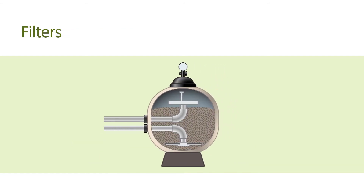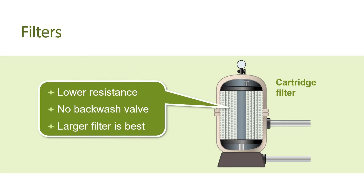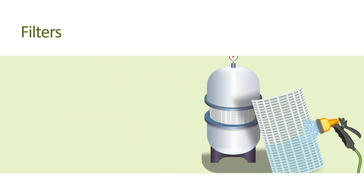Speaking of filters, the most energy efficient type is the cartridge filter, since it offers lower resistance to water flow than sand and DE filters and does not require a backwash valve, which can further reduce the pool's hydraulic system efficiency. In any case, it's always best to have a larger filter for maximum pumping energy efficiency. Smaller filters operating at or close to their maximum flow ratings offer substantially higher resistance than larger or oversized filters. And dirty, clogged filters restrict the flow of water even more.